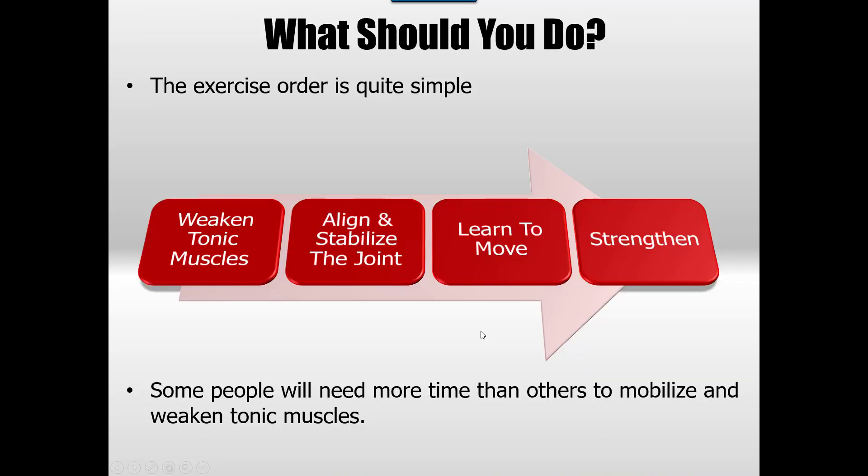The process is quite simple. Firstly, identify the tonic muscles that are going to corrupt your movement, then weaken them off. Secondly, try to align and stabilize the joint — not strengthen anything, just align it. So after weakening off these guys, before strengthening the phasic ones, I'm just trying to align them, which is sort of strengthening them anyway, but not with load. Then I'm going to try to make them learn to move in this position. And then lastly, strengthen it.